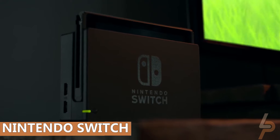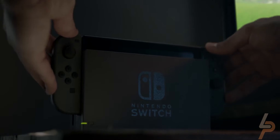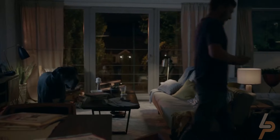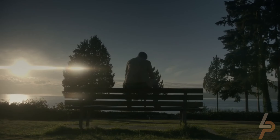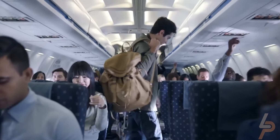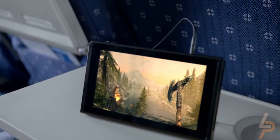Nintendo Switch. Get the gaming system that lets you play the games you want, wherever you want, however you like. Includes the Nintendo Switch console and Nintendo Switch dock in black, with contrasting left and right Joy-Con controllers — one red, one blue — plus all extras you need to get started. Model number HAC-001-01, product serial number begins with XKW. This model includes a battery life of approximately 4.5 to 9 hours.